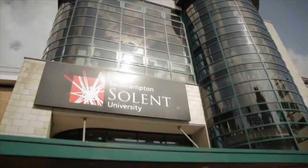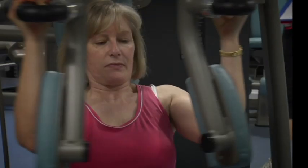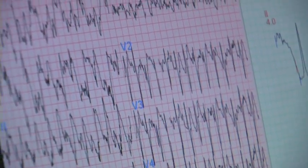Welcome to Southampton Solent University and a health, exercise and sports science programme. A range of degree courses from personal training and sports coaching to fitness management and sports science, designed to provide you with the skills and experience you need to gain employment in your chosen discipline.